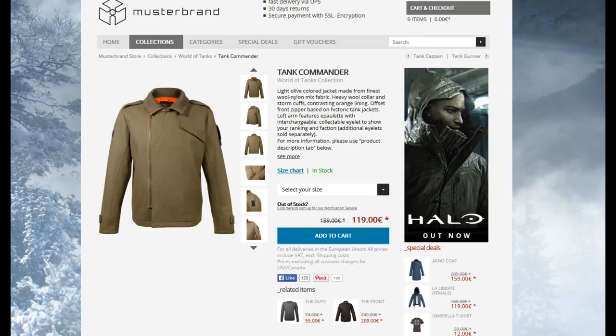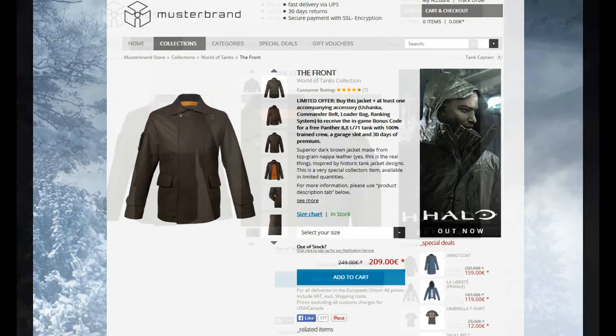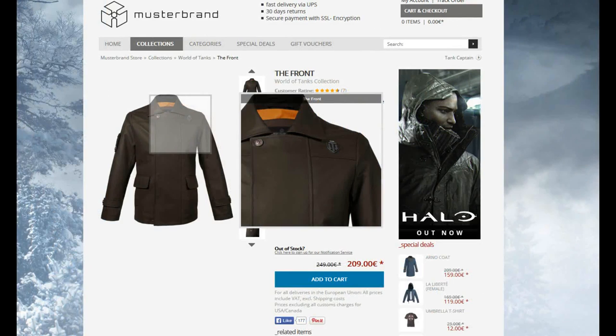The Front is the collection's flagship item, and it's made from 100% Nappa pig leather. The design looks very clean, and I was very tempted to go for this item. However, the jacket does feature the World of Tanks logo prominently on the upper left chest. If you've seen my other reviews, you know that I prefer minimal branding, and I feel that the large badge ruins an otherwise great design.